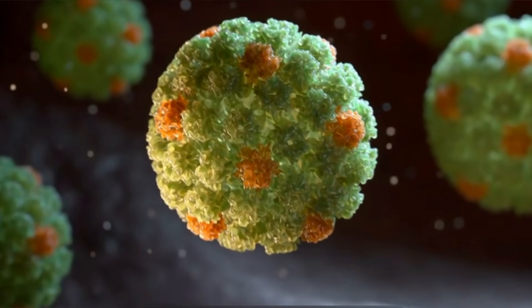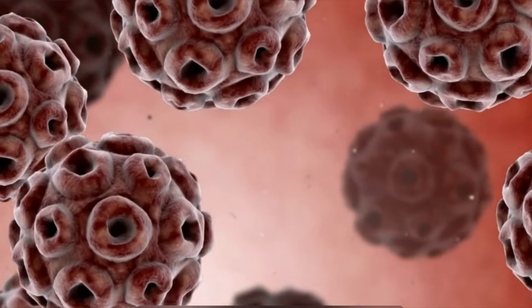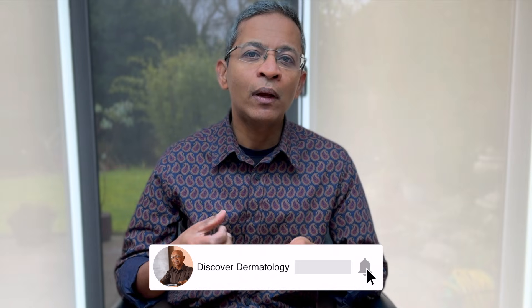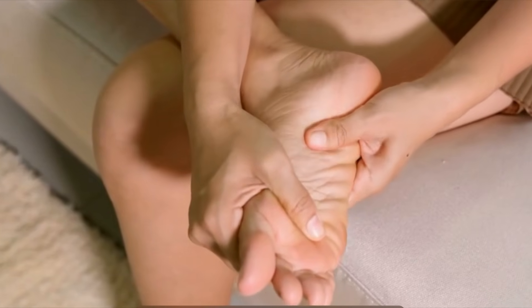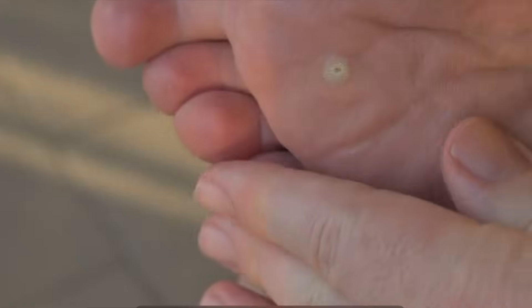What are viral warts? They are caused by the human papillomavirus, which creates thickened, hardened areas of skin that can be potentially challenging to treat. Warts are common in children as their skin's immune system is not as robust as those of adults. They can particularly hide in skin that is very thick, like the palms and the soles, where they can evade the skin's immune system. They are cosmetically frustrating and can be painful as well.